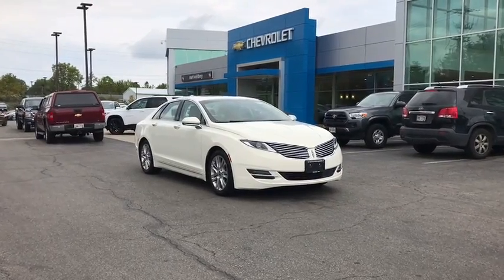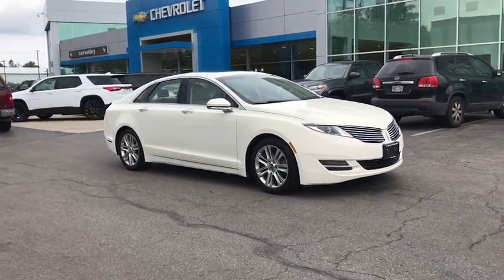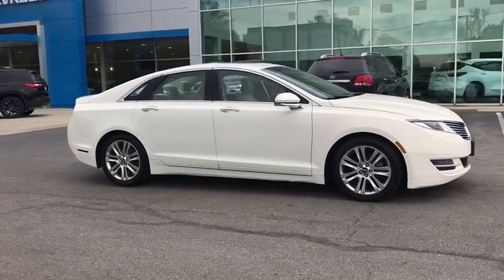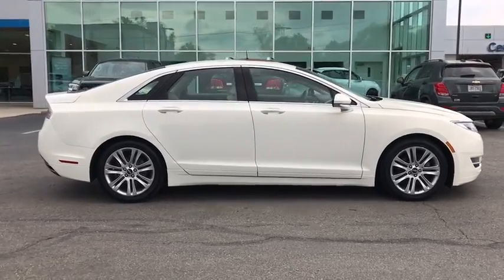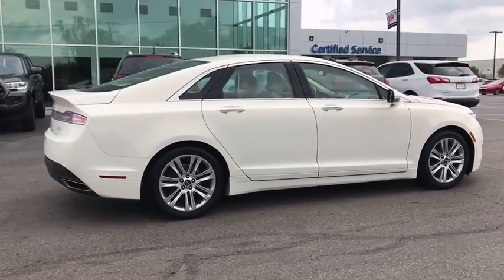Make a great choice today with the 2013 Lincoln MKZ. With sharp angles, sleek lines and a sculpted body, the Lincoln MKZ has an impressive stance and a dynamic design.